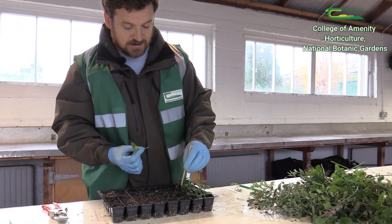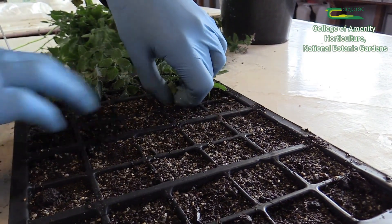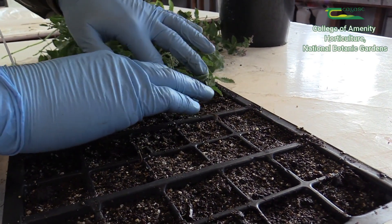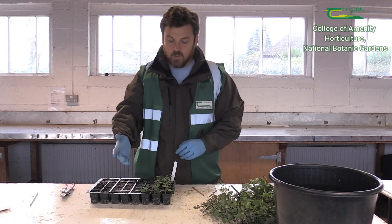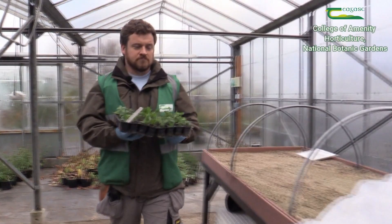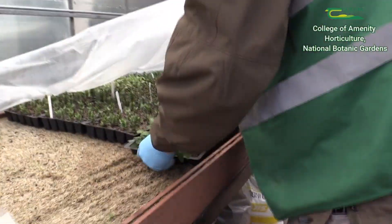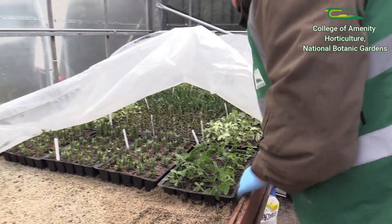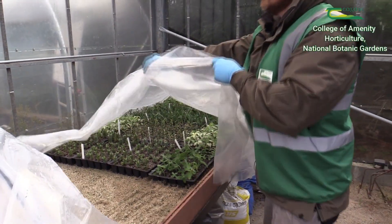Then we're going to get some rooting powder, and the rooting powder just helps the plant as it's developing. Then I get this thing called a dibber. I just get the dibber and plant into the tray here and push it down so it's got a nice snug feel around it. When I have the tray all planted up, I bring it to the system — which is just a warming bench — and there's plastic on top of it, and you plant that down onto the warming bench.